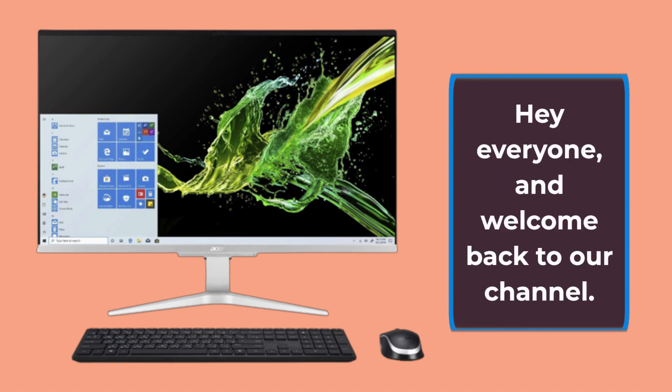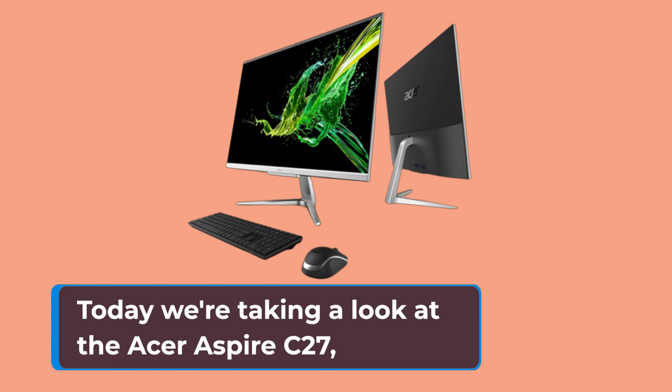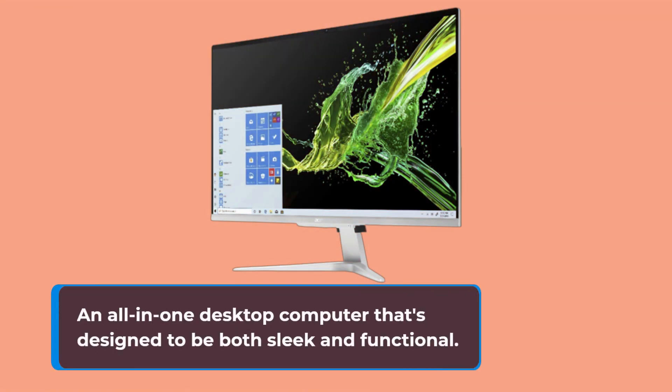Hey everyone, and welcome back to our channel. Today we're taking a look at the Acer Aspire C27, an all-in-one desktop computer that's designed to be both sleek and functional.